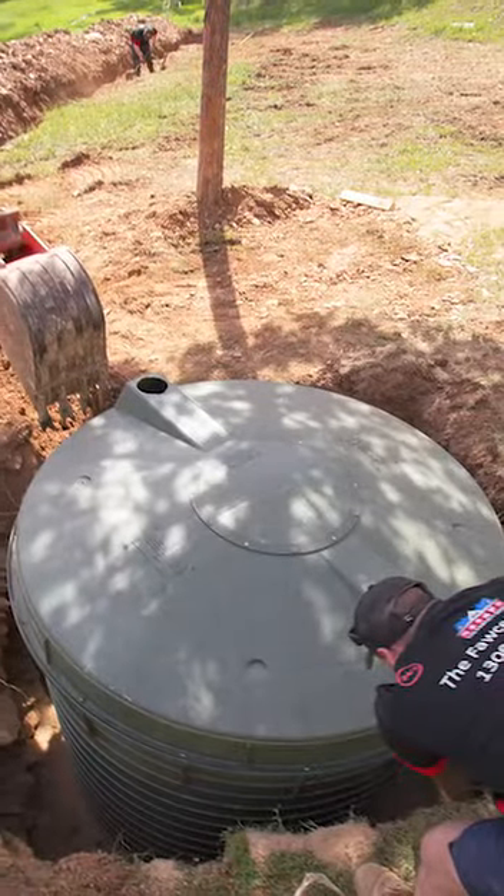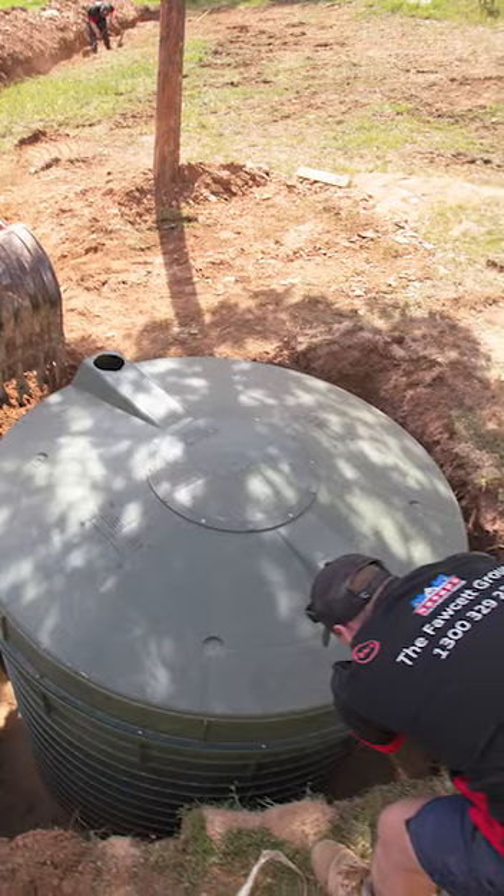A plunger can get you through the weekend until you can get a hydrojet. If you're exposing the tank and don't know where your septic tank is, there are a number of companies that pump the tanks out — they may know the location. If you're new to the property or have never seen it, I suggest you investigate and try to locate your tank.